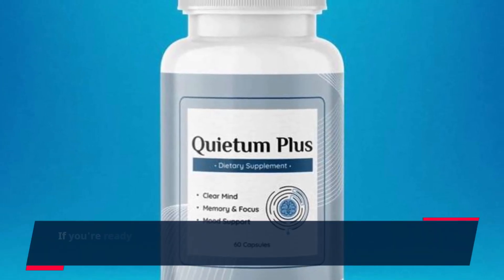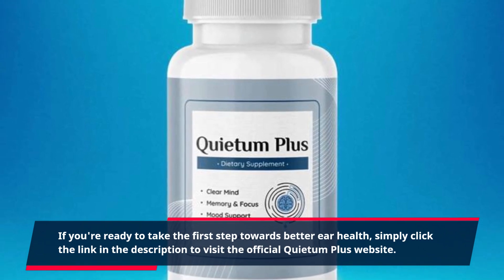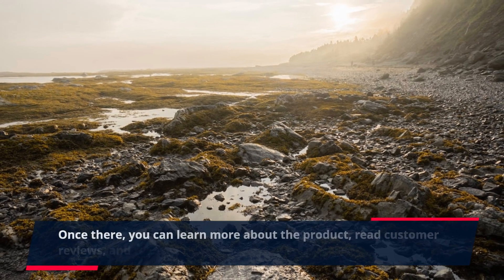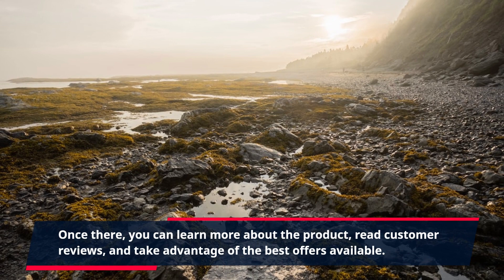If you're ready to take the first step towards better ear health, simply click the link in the description to visit the official Quietum Plus website. Once there, you can learn more about the product, read customer reviews, and take advantage of the best offers available.